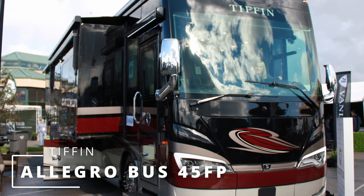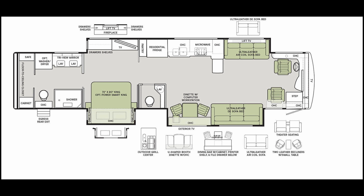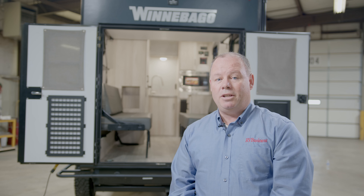Fleetwood Frontier GTX 37RT. The brand-new Frontier GTX 37RT from Fleetwood RV is a luxury Class A diesel motorhome that features the corner office, strategically located at the rear of the 37-foot motorhome.